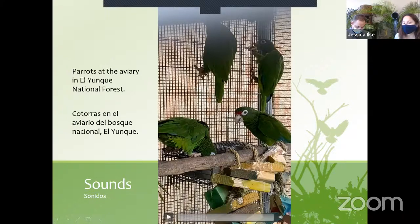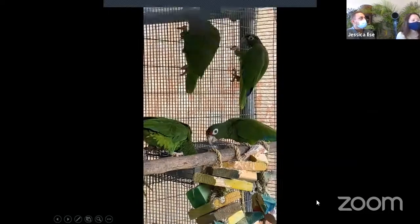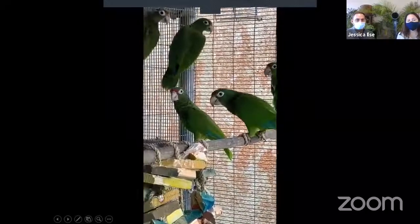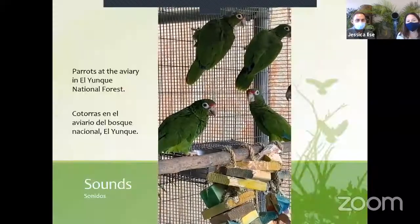Parrots are very social creatures. They love to talk and have a really wide vocabulary. They use different sounds to communicate with each other — we're going to listen to a little video about that. That was the parrots talking to their friends. I don't speak parrot, but I do know they have a special sound for when there's an intruder, and a special call for when they see a hawk — a predator.